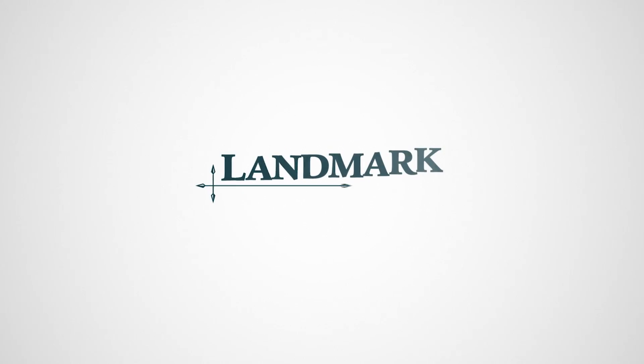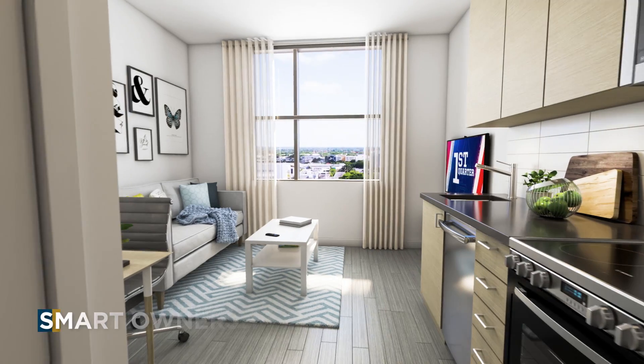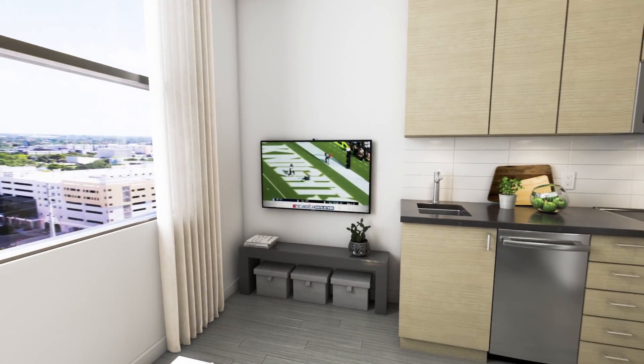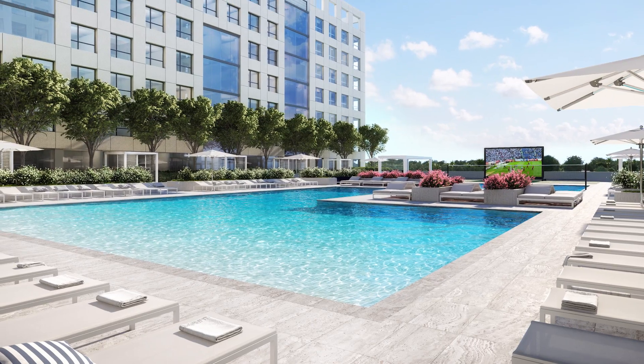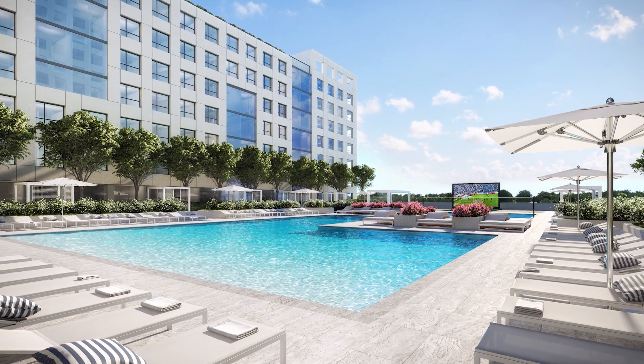With on-site optional management by renowned student housing experts Landmark Properties, University Bridge is a smart solution for buyers looking for a turnkey, fully furnished, low maintenance opportunity. This is University Bridge, and now is the time to make a smart move with a smart buy.